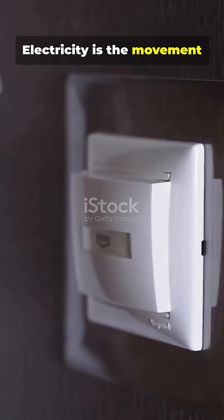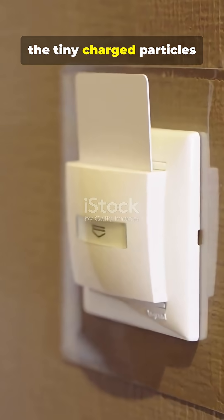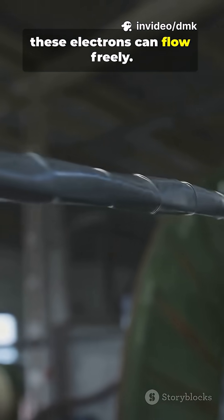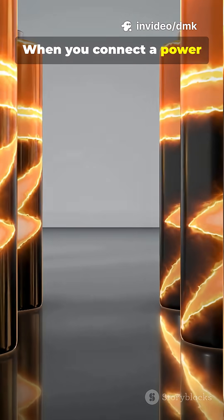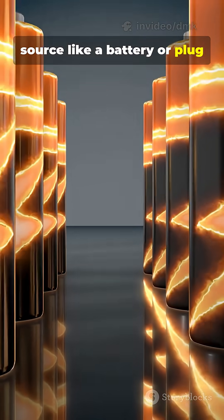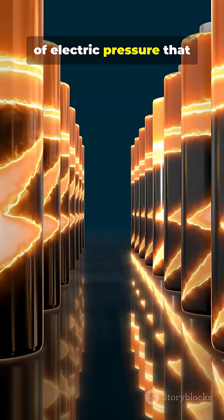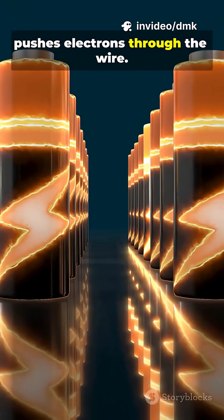Electricity is the movement of electrons, the tiny charged particles inside atoms. In a wire made of metal, these electrons can flow freely. When you connect a power source like a battery or plug into the wall, it creates a voltage — a kind of electric pressure that pushes electrons through the wire.